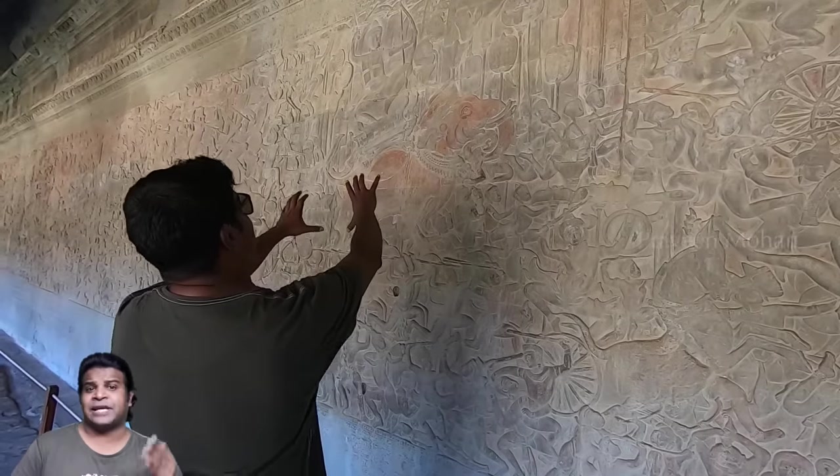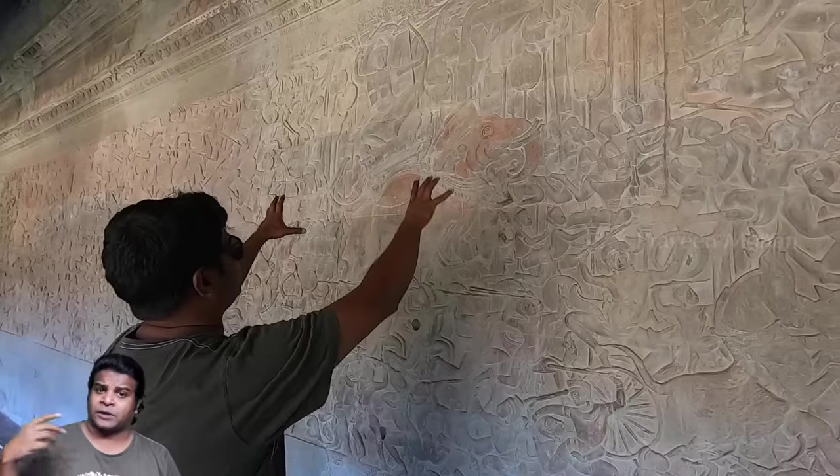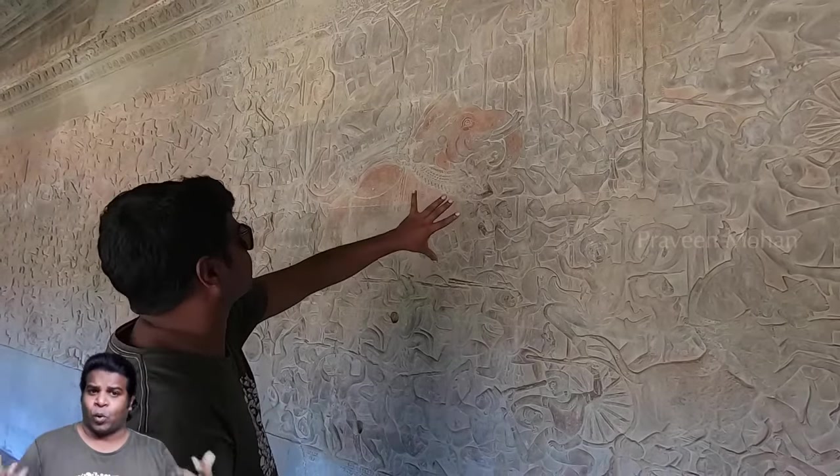Hey guys, today let's take a look at this ancient carving in Angkor Wat Temple that changes everything we know about Angkor Wat.